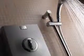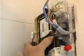Electric showers are easy to install and flexible enough to suit any household regardless of the type of plumbing system, because it works directly from the incoming mains cold water supply. All you need are the mains cold water supply and electricity.